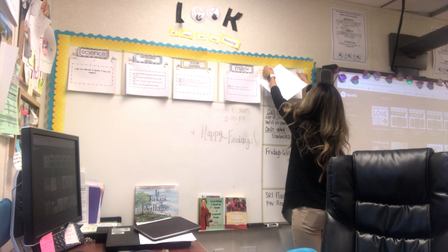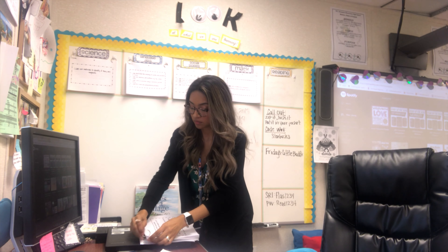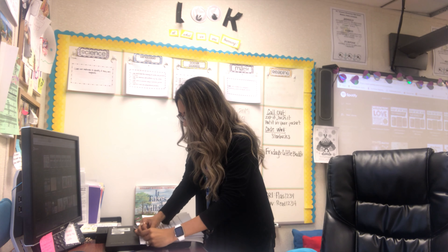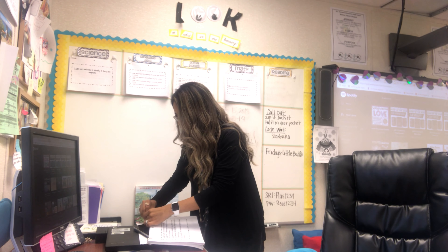I really just need to get some things done before I get my day started. I've got to get my objectives set up — I actually put them up here on my board, and as you can tell I need to clean my board up. I put them out daily, but I don't put out the language arts or reading daily.